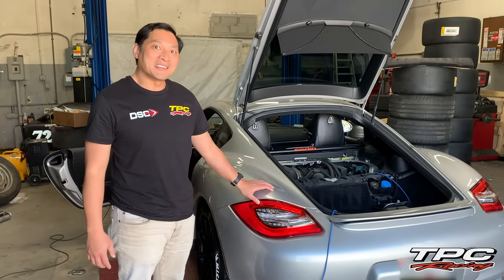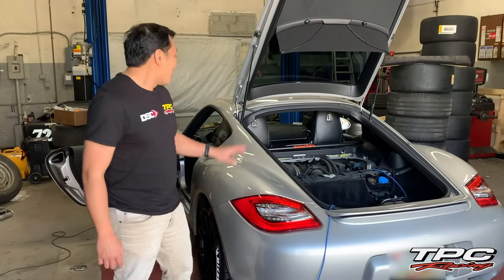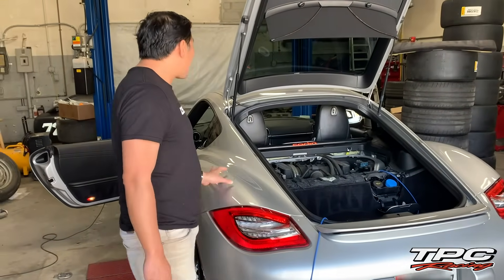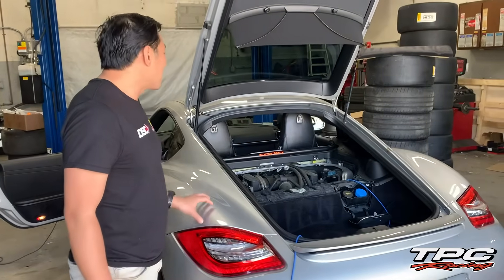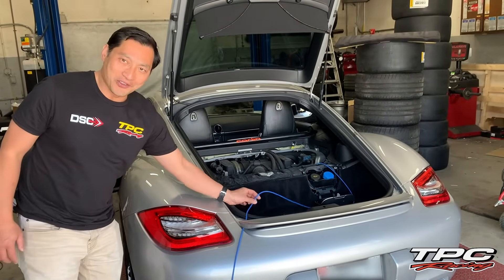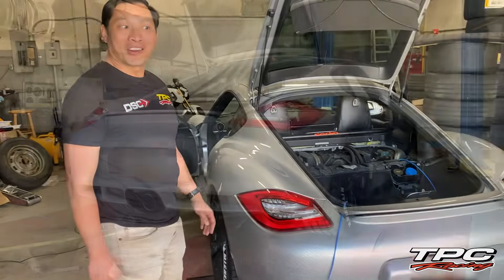We're getting ready to do our baseline dyno run. As you can see, we have the car strapped down to the dyno, and we have our tach on and hooked up. To capture the RPM signal, we have to open up the engine lid to hook up a wire cord. We also have our fan hooked up on the front, and we're ready to go.